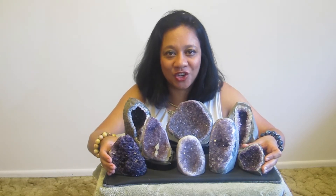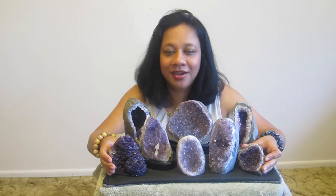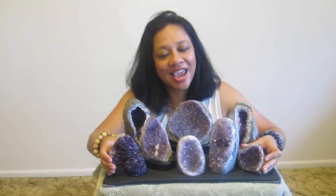Another great place for a geode is on the meditation altar, where it will bring you Zen, energy, and peace.